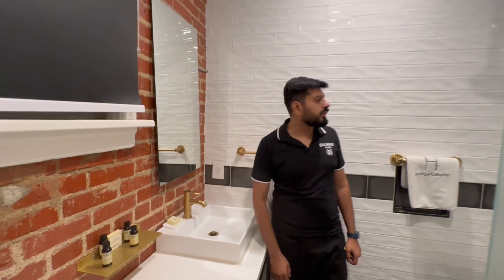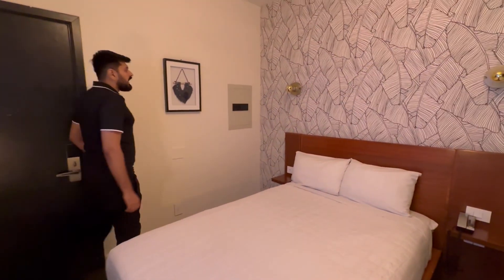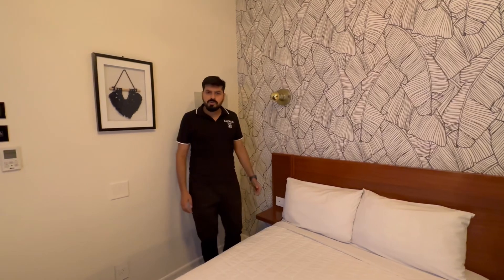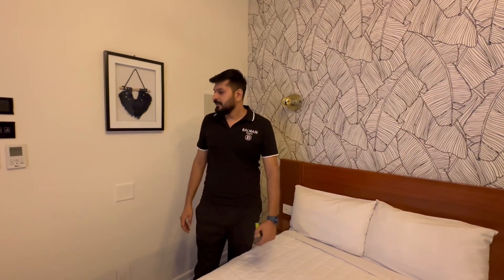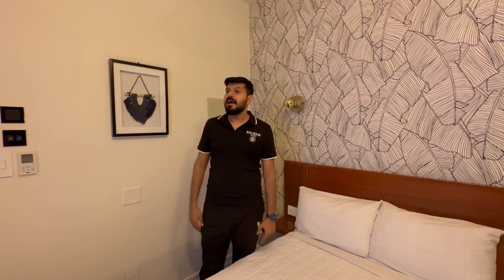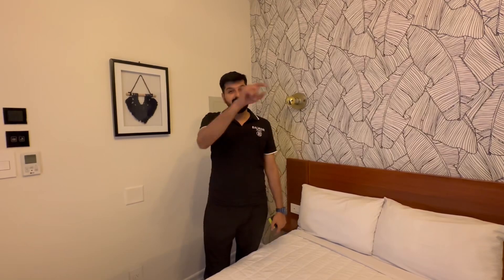This area is Koreatown and it's one of the safest areas in LA. We wanted to stay at Hollywood but hotels there were expensive, so we ended up here. I hope you like the room — I'll show you the lobby as well and the outdoor area, which is also very happening, so stay tuned.